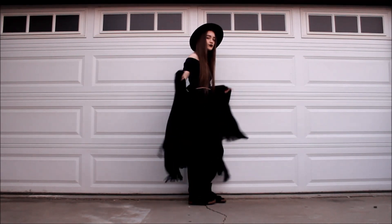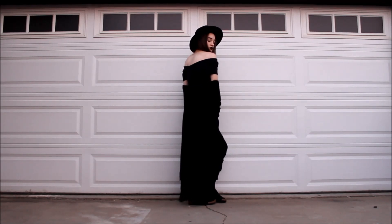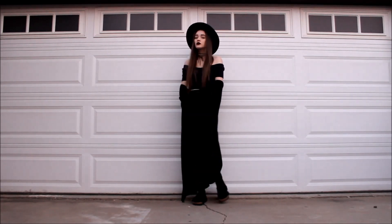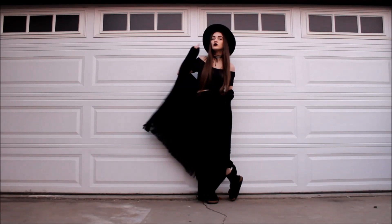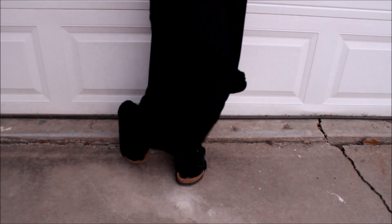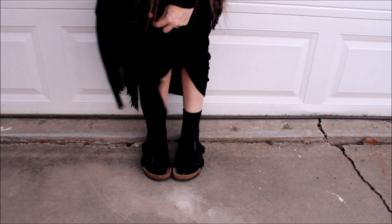I just threw this outfit together to be as comfy as possible. I'm wearing a plain black maxi skirt I tied from Target, a crop top from Forever 21 I pushed off the shoulders, a throw shawl type thing that's pretty much a blanket from Burlington, and I'm wearing my Birkenstocks and black socks. I tied up my skirt so you could see my shoes and also to make it a little less flowy since I have the shawl on too. I love wearing slides and socks — these Birkenstocks are my comfiest slides, and with socks just makes them even more comfy. With the knot I tied in my skirt, I think it makes it look so laid back.